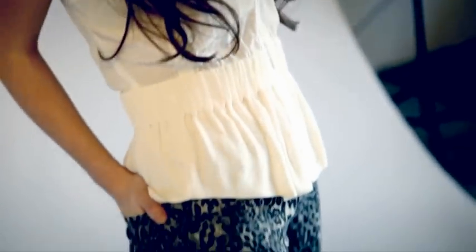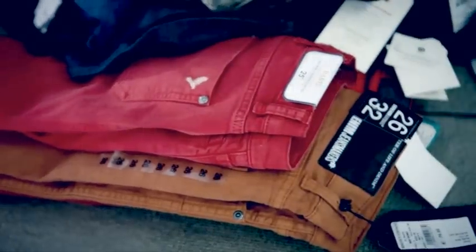Spring summer trends mean colour comes to the forefront of fashion, and denim this season is no different. From Victoria Beckham's poppy red and cobalt blue to Salsa Denim's gorgeous green, there's no excuse for your denim to be dull.